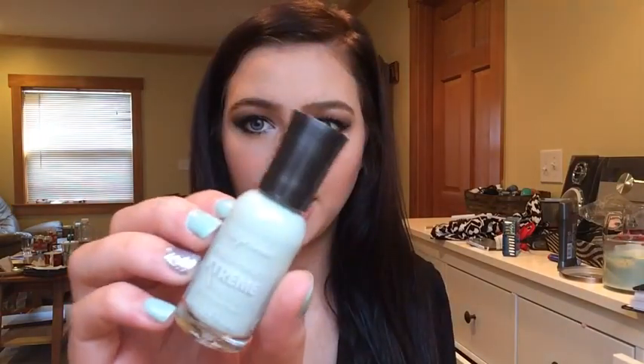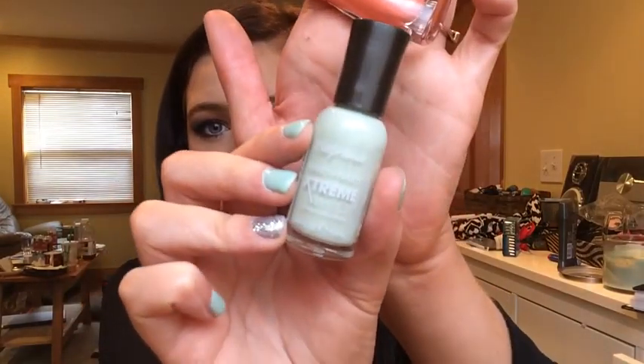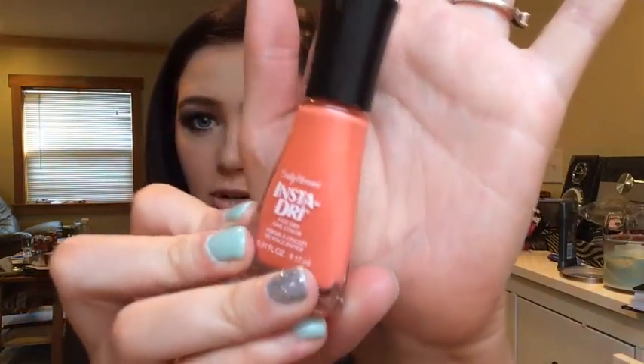The next couple things are some nail care items. I spotted these by LA Colors — it's a nail polish remover in little pads. It comes with 32 pads and they smell good. This is peach scented — it obviously has that remover kind of smell, but it has a hint of peach and I enjoy that. I also got two Sally Hansen nail polishes because they were having a little sale. I got Mint Sorbet, which is just a super pretty mint color, and then I got Snappy Sorbet, which is a really pretty orangey, coral shade.